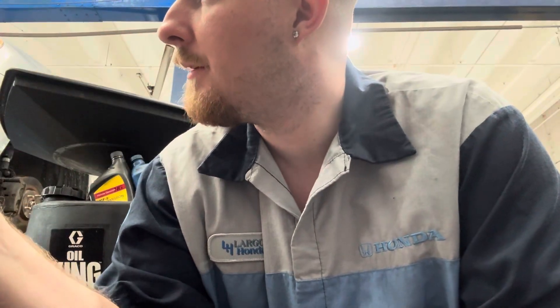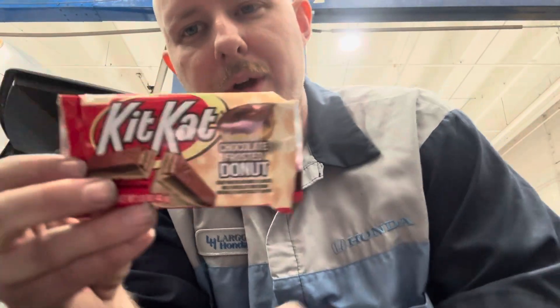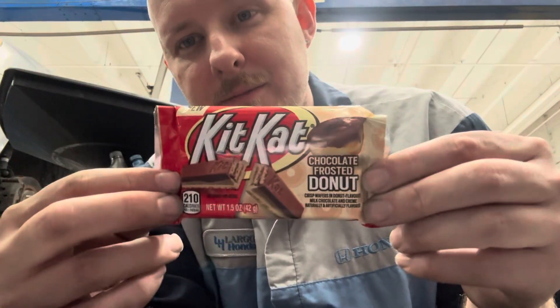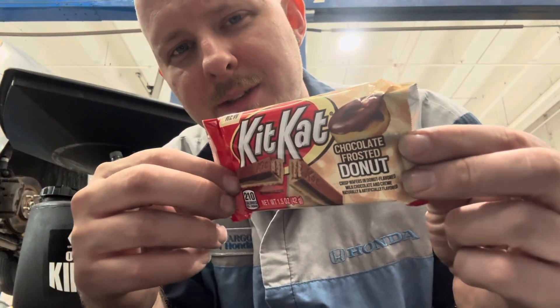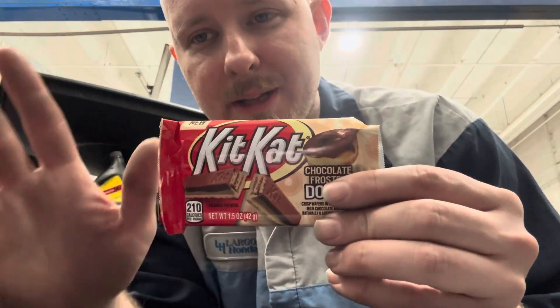You want one? You stealing my stuff? But yeah, highly recommended, I say go for it. I give it an eight, but if you like chocolate frosted donuts you might give it a higher score. Accuracy wise, 10 out of 10 — you can't go wrong. Thanks for watching and I'll catch you on the next video.